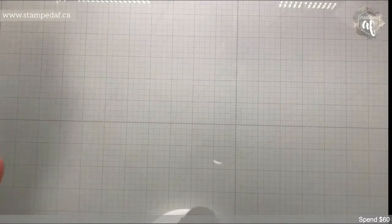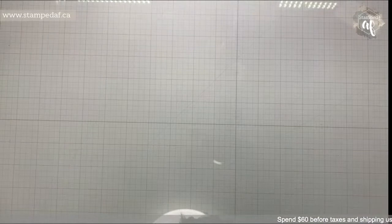Look at my new board — it looks so dark in here but it's actually beautiful and white.